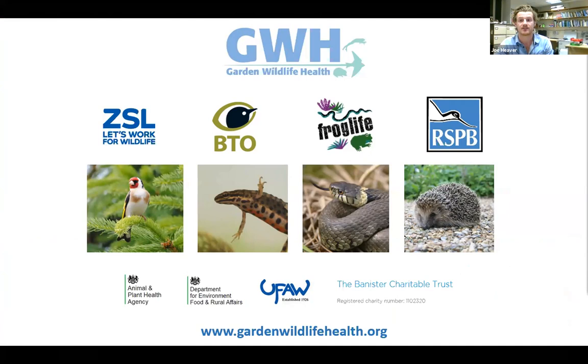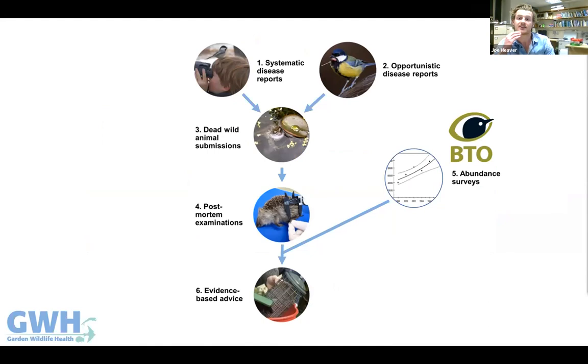Our aim is to monitor the health of British wildlife and identify disease threats. The taxa we cover include hedgehogs, garden birds, birds of prey, reptiles, and amphibians. We receive reports of sick or dead wildlife from the public, and in some cases request carcass submissions for post-mortem examination. Every sample is examined, diagnosed, and archived in one of the largest wildlife tissue banks in the world.